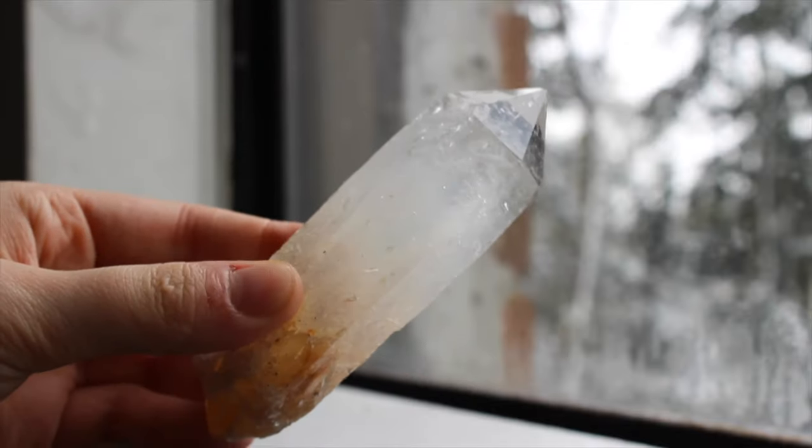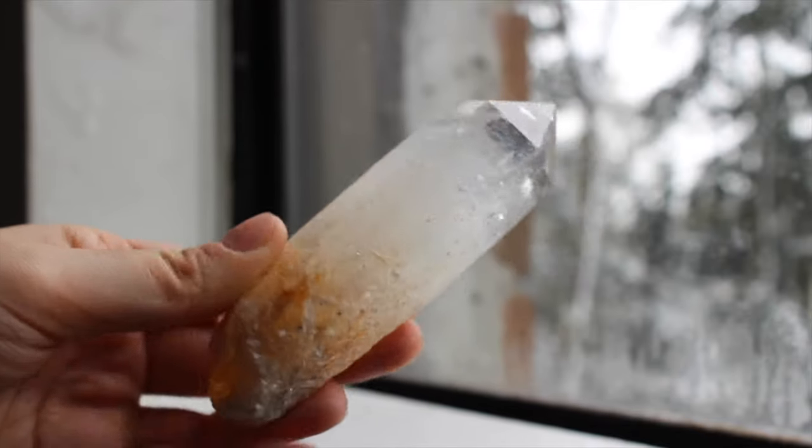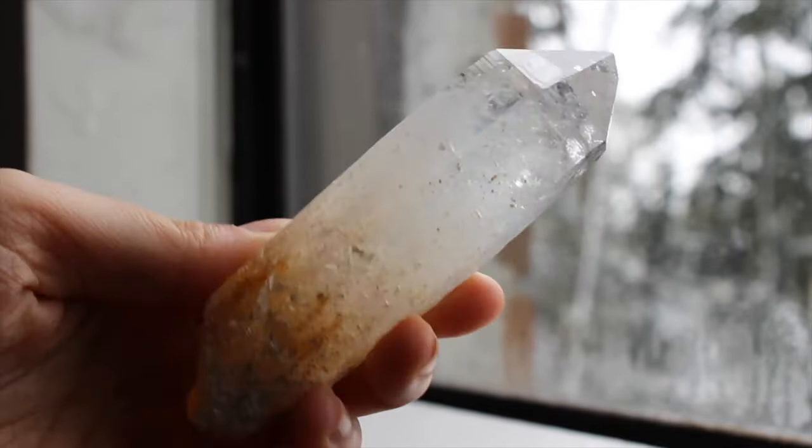This beauty is fairly new to me. It's a blue smoke Colombian quartz and this is from the Mineral Crypt, who are also another favorite of mine. I will link all of these sellers down below.